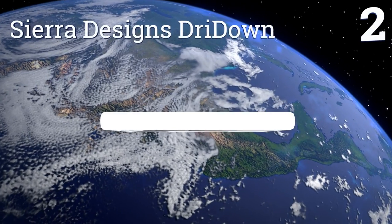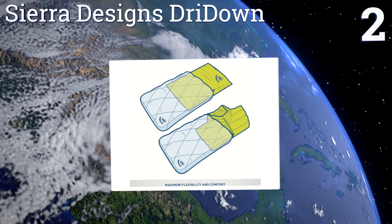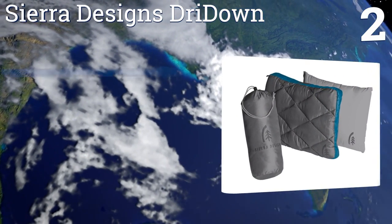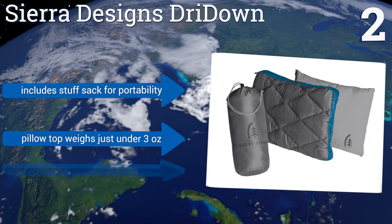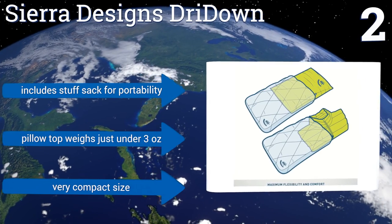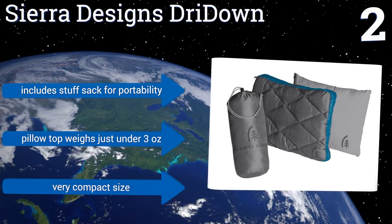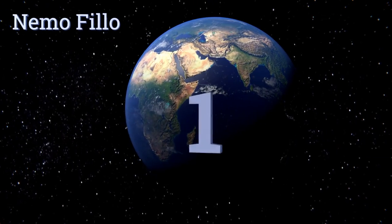At number two, the highly versatile Sierra Designs Dry Down is so cozy you might just keep using it even after the camping trip is over. The synthetic insert is greatly complemented by a down top cover, though the insert can be left behind or substituted with clothes to save weight. It includes a stuff sack for portability and the pillow top weighs just under three ounces, coming in a very compact size.